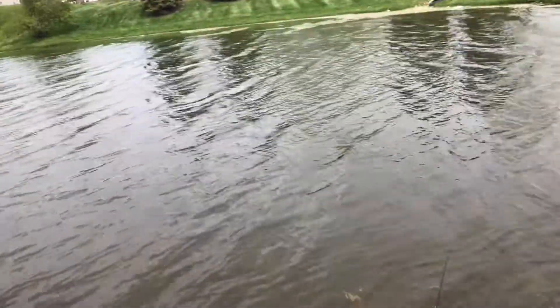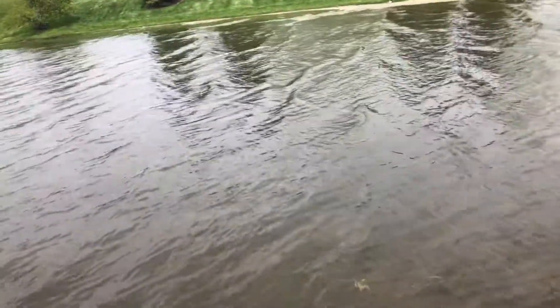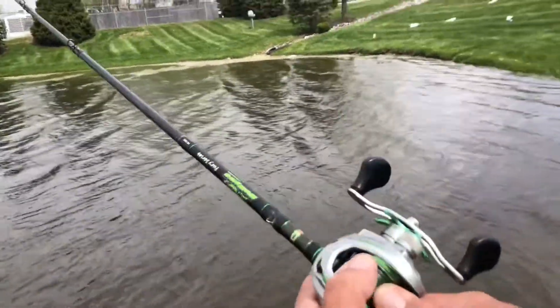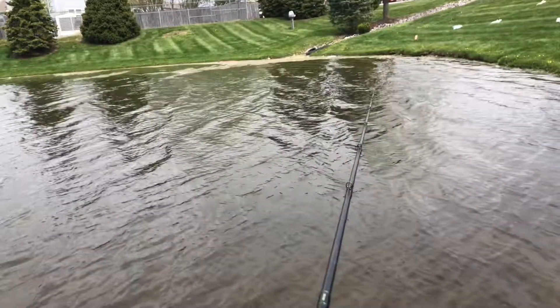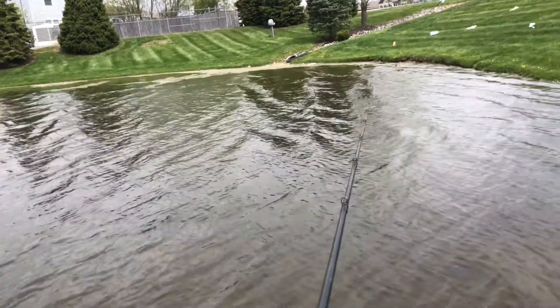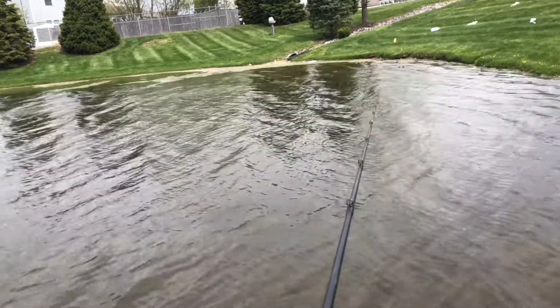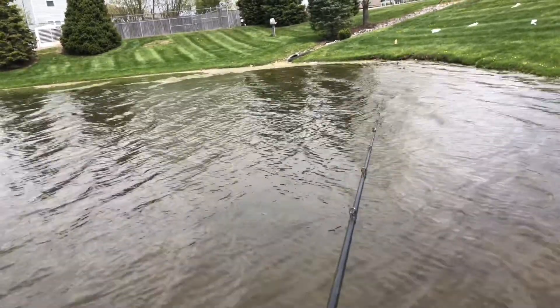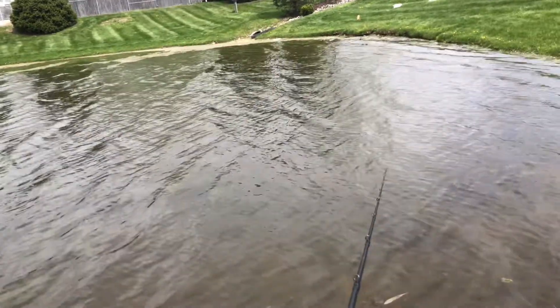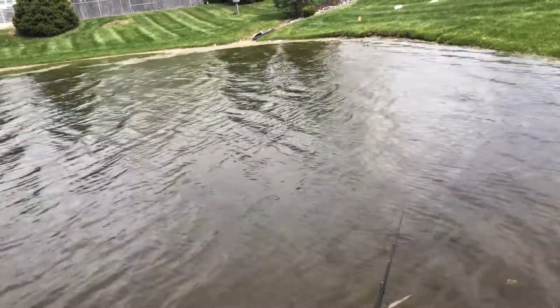What baits work the best? That's a tough question to answer. A lot of people think about glide baits — that's what we see a lot of, glide baits catching big fish — but believe it or not, soft baits are kind of the workhorse.